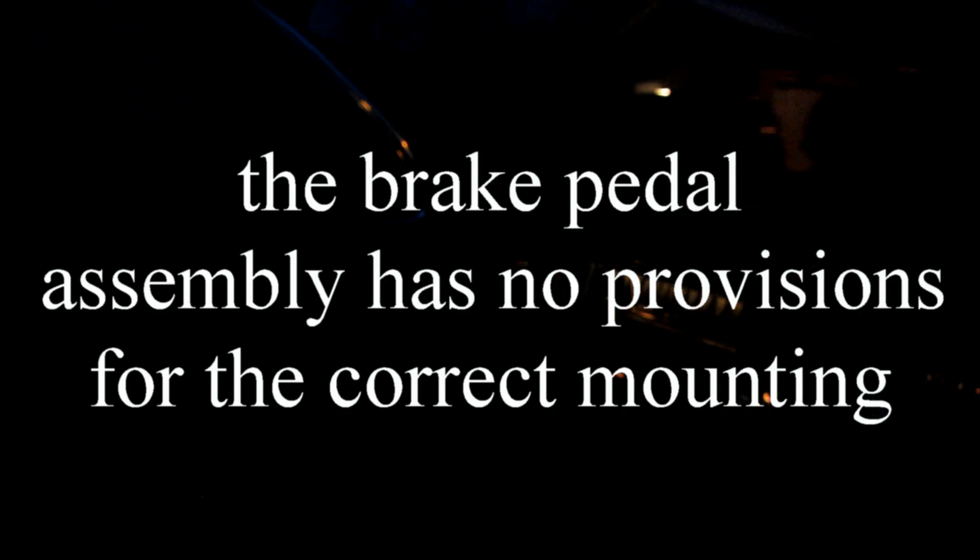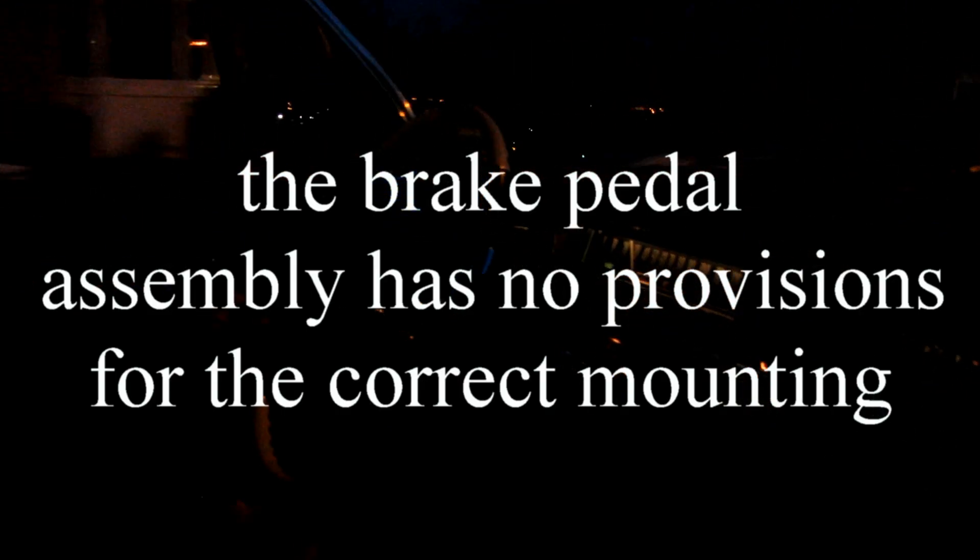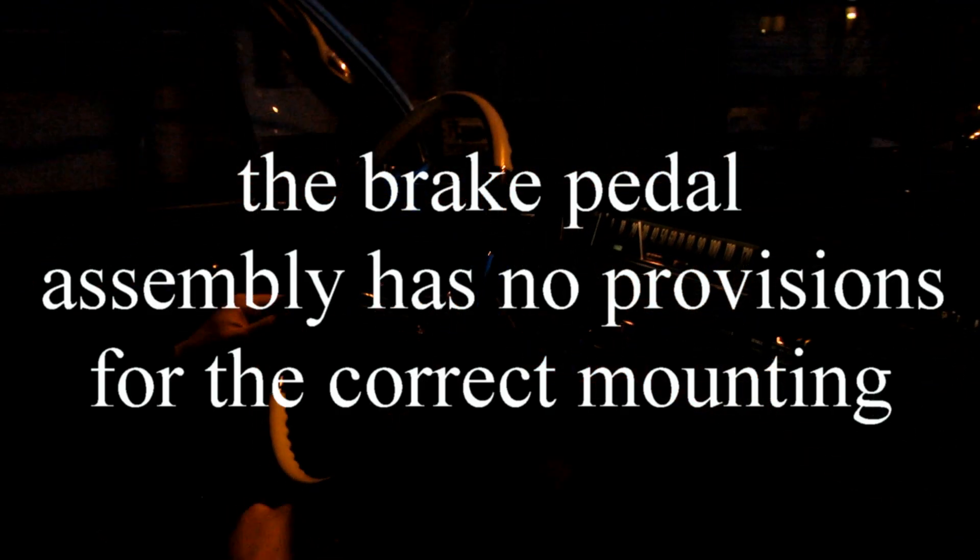For the brake light switch — I had the correct switch but did not have the post that sticks out of the brake pedal linkage that engages with the switch, so we used a nut and bolt for now. They do sell hardware you could put in there — something like a locking pin. The switch is proprietary to the unit.